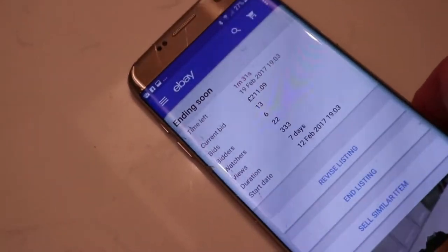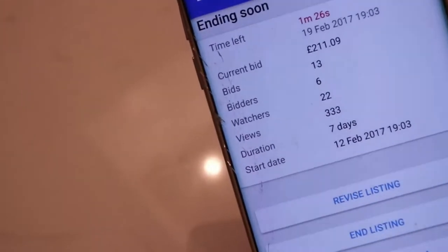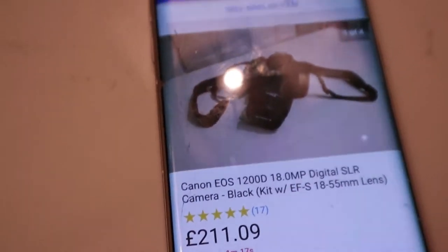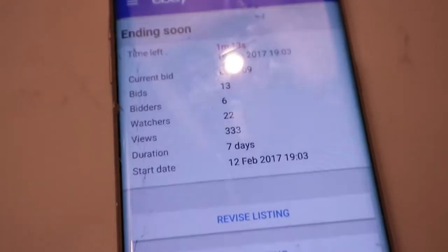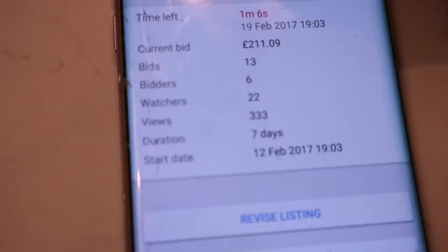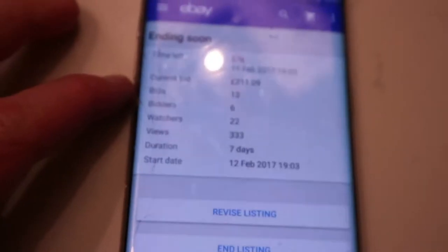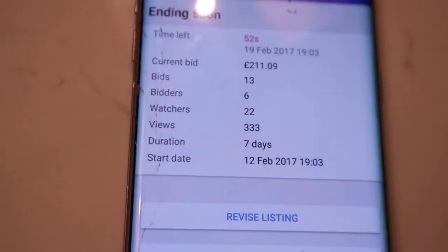Currently selling the old camera, the Canon SD1200 — there it is. It's going for £211, which is paying for the camera I'm currently using. With about a minute left, this is probably the most excitement we've had all day. Oh, it's going up — did it just go up? £211 with a minute left, come on, let's get £220, I want £220!